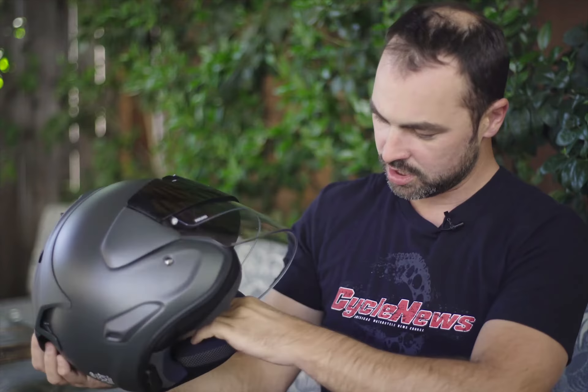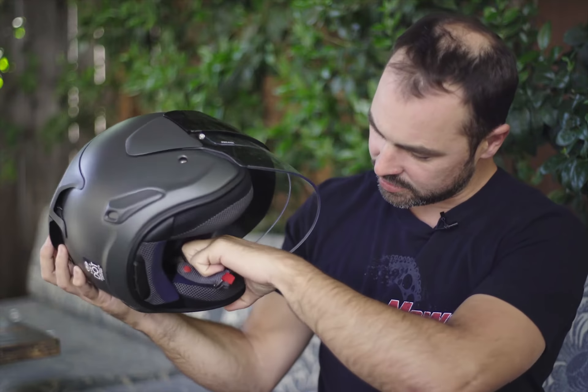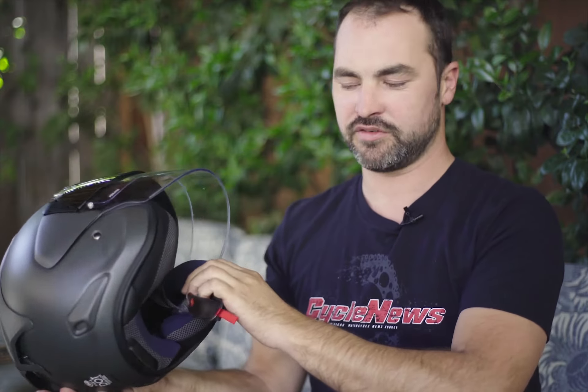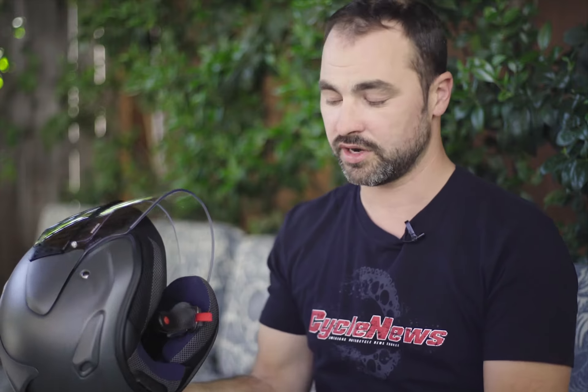I don't know if you can see in here, but that section in there — that big open section — that's probably my favorite feature out of this thing. And that's the same as with the Corsair X, because it doesn't feel like a lot of helmets where you have stuff pressed against your ears. And it's my number one pet peeve with helmets is when I get sore ears.